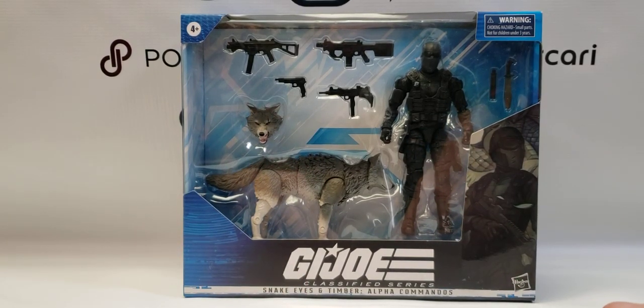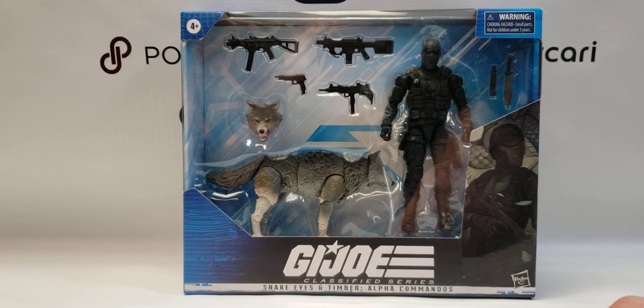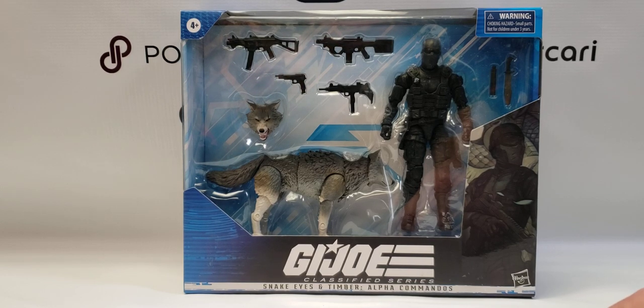Hello everyone, welcome back to our channel. This is going to be a toy video highlighting some of the new items that we've gotten in stock in the last week or two, or items that we've restocked that we had sold out previously. We're preparing for what we hope is going to be a big Christmas shopping season for collectibles.